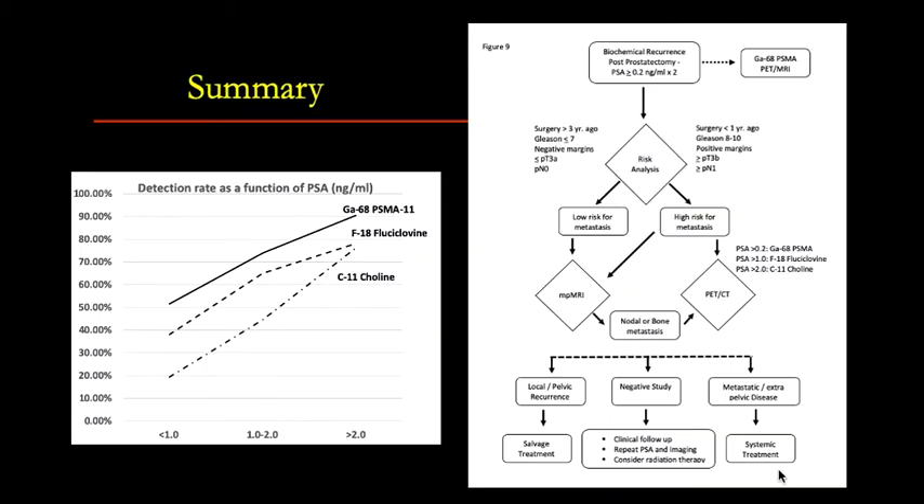Here are two summary figures from this review paper. On the left, we see the performance of different PET agents. With gallium-68 PSMA, even when PSA is less than 1.0, the scan is positive more than 50% of the time, versus F18-fluciclovine where it's positive in slightly less than 40% of the time. The worst performance is with C11-choline, where only 20% of scans are positive when PSA is less than 1.0. With higher PSA, they all perform better.